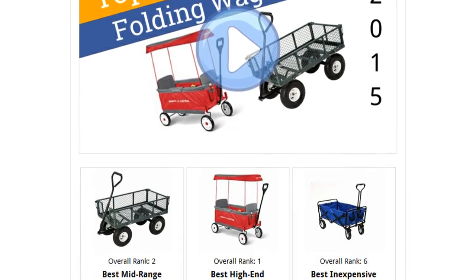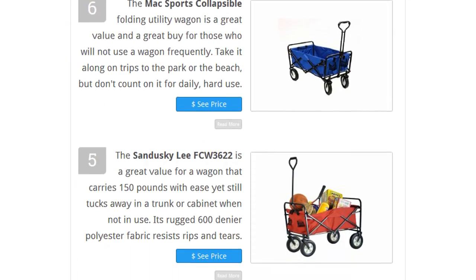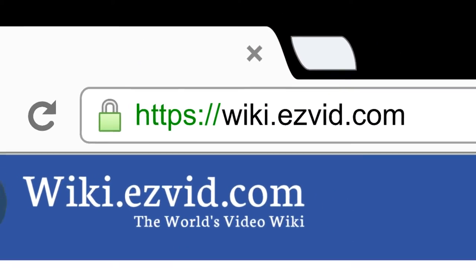To see all this stuff, go to wiki.easyvid.com and search for folding wagons, or click beneath this video.